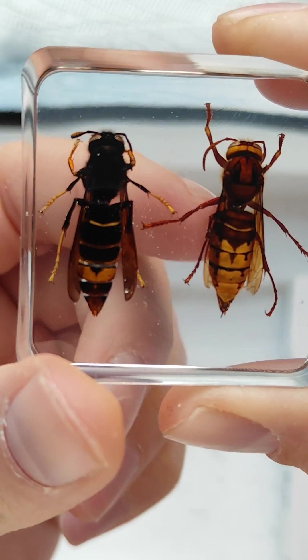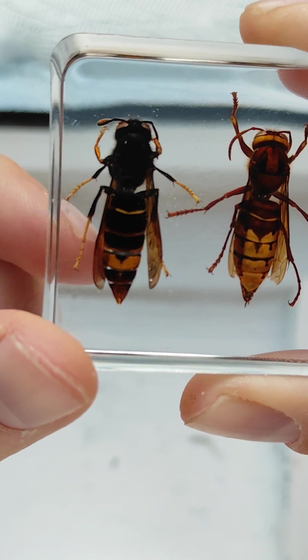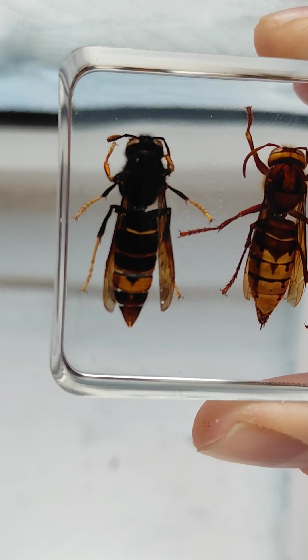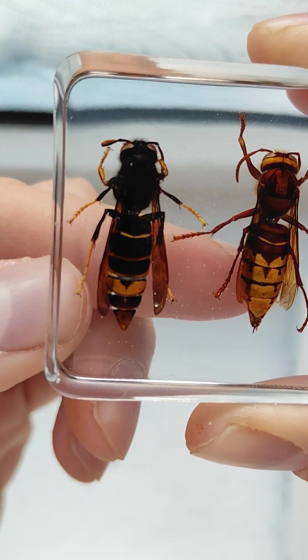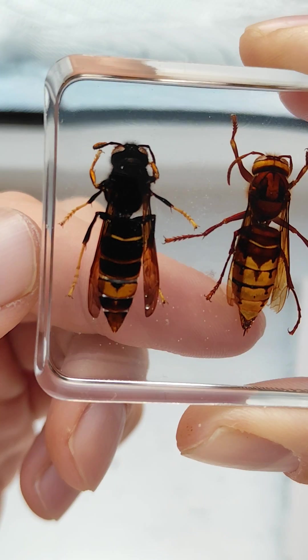The European Hornet does not have yellow legs. The Asian Hornet only has one bright yellow-orange segment, whereas the European Hornet has multiple bright yellow segments.